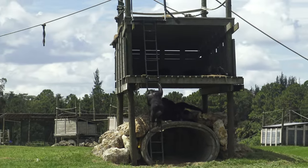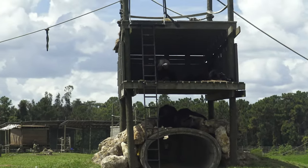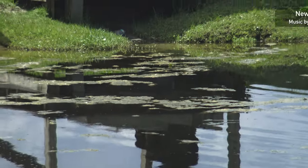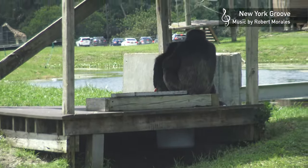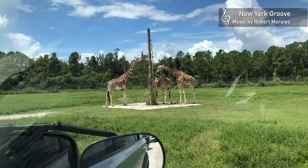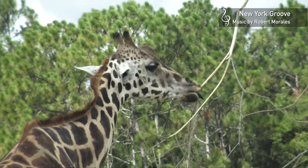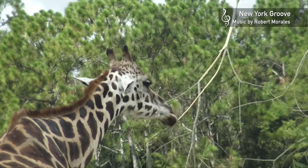Up the ladder we go. Towards the end of the safari we see giraffes. This one right here looks like he's eating in slow motion.